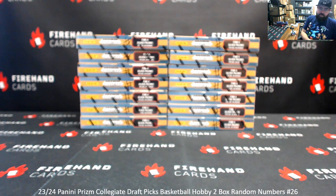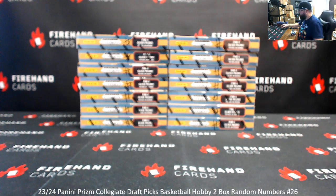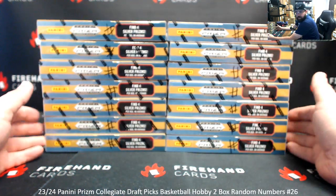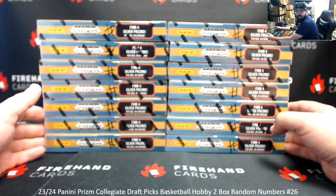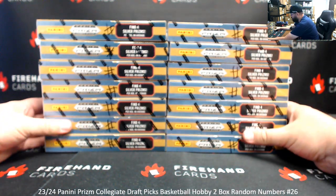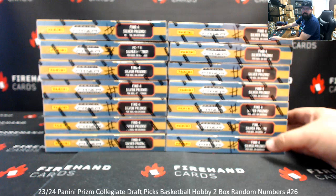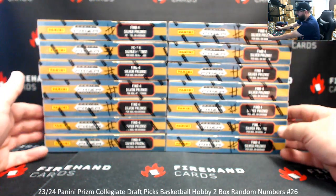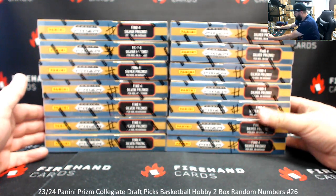Alright everybody, we're doing a 23-24 Prism College Draft Picks Basketball 2 Box Random Numbers Break 26. Thank you for joining in. Thank you guys again for your support of Firehand Cards. We appreciate you guys very much. We've got 14 boxes remaining from our case that we started a little while ago doing Break 25. We'll pick two boxes from this stash. The remaining boxes will be used for Breaks 27 through 32.